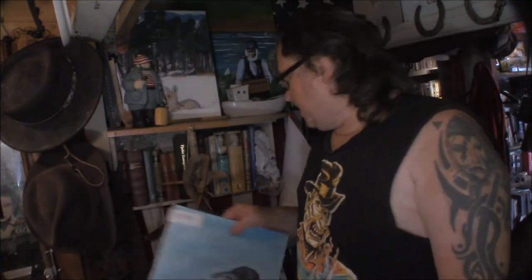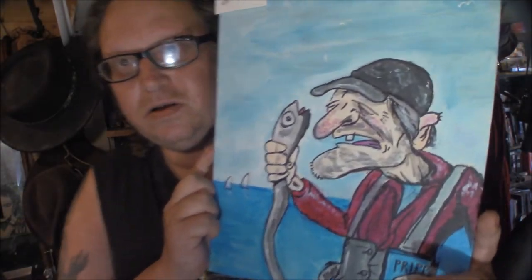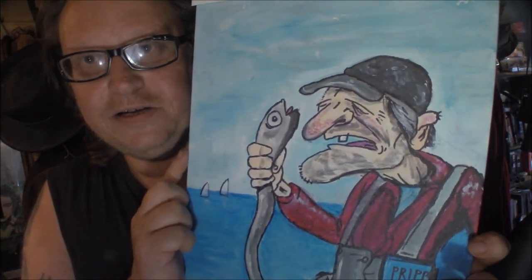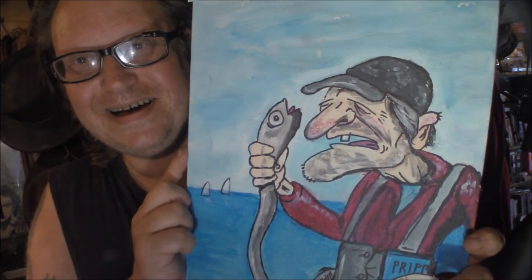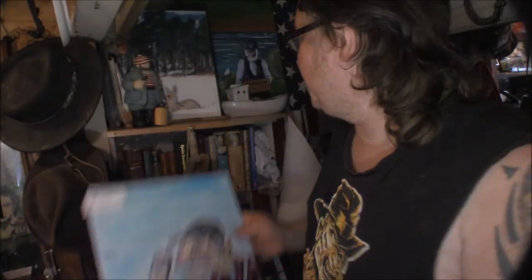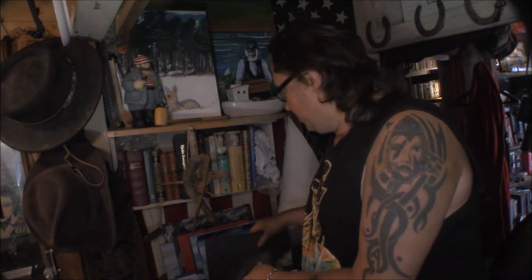I also make kind of comedic ones. This is called 'The Eel Strangler,' in lack of better titles. So yeah, I make things like that too, even though that's not what I mostly do.